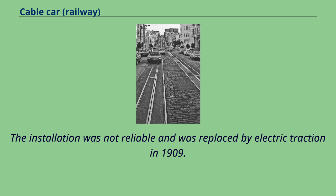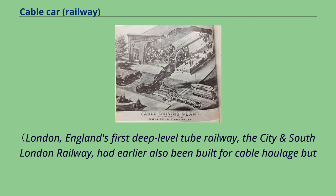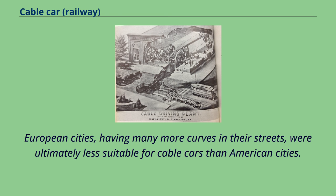The Highgate installation was not reliable and was replaced by electric traction in 1909. Other cable car systems were implemented in Europe, among which was the Glasgow District Subway, the first underground cable car system, in 1896. London's first deep-level tube railway, the City and South London Railway, had also been built for cable haulage but was converted to electric traction before opening in 1890. A few more systems were built in the United Kingdom, Portugal, and France, though European cities, having many more curves in their streets, were ultimately less suitable for cable cars than American cities.